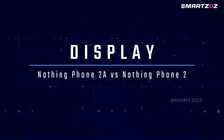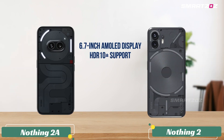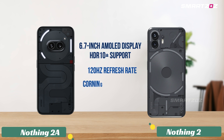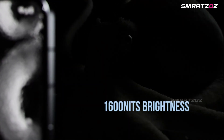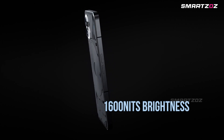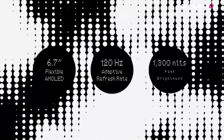Display. Both phones feature a 6.7-inch AMOLED display with HDR10+ support, a 120Hz refresh rate, and Corning Gorilla Glass protection. The Nothing Phone 2, however, offers a higher peak brightness of 1,600 nits, providing a slightly better viewing experience in bright environments, while the Nothing Phone 2A comes with a lesser 1,100 nits.